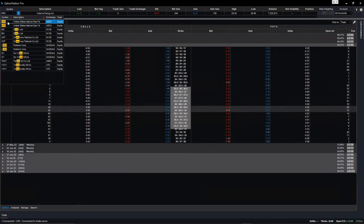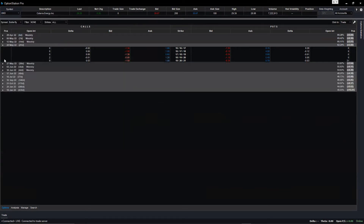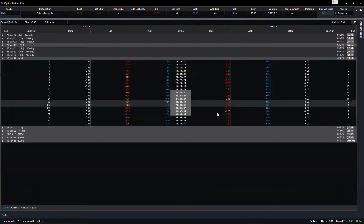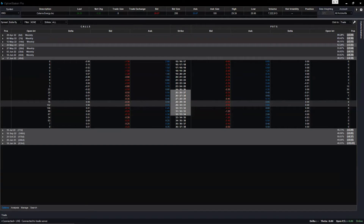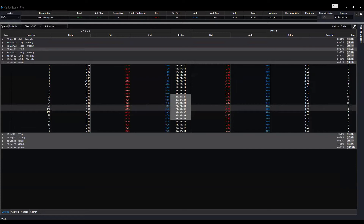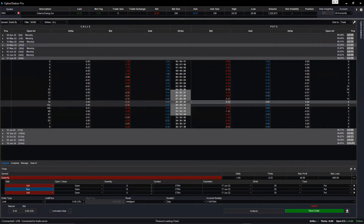First click butterfly. Then go to the expiration month — June 17. Now go to the nearest strike. Our strikes are: sell 2x28, buy 124, and buy 130. Just click the nearest one on the put side because this is a long put. Click there and you'll get a drop-down.